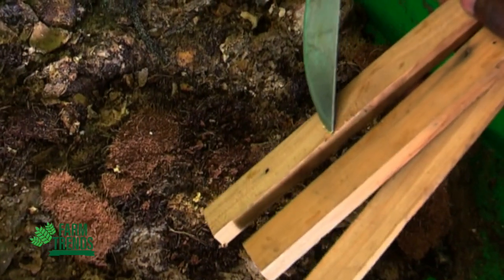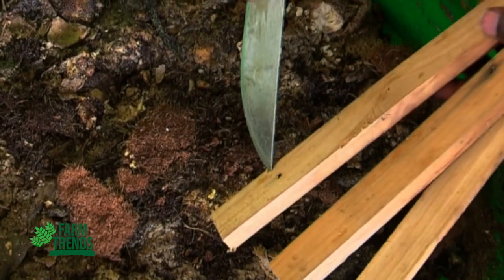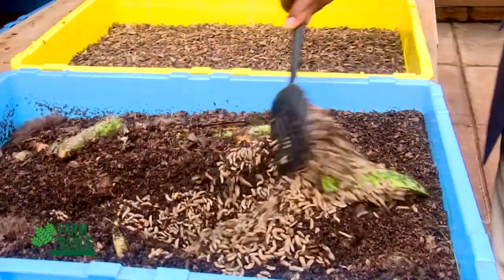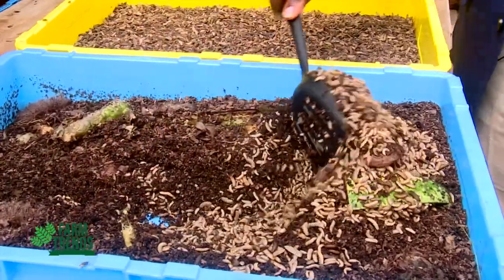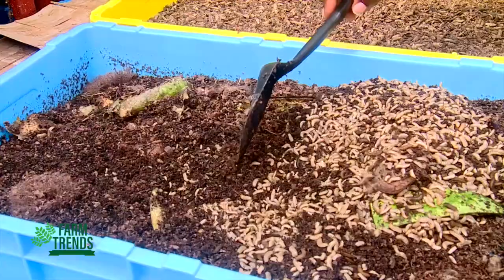Within two to three days, all the eggs will hatch and the young larvae will move down to the substrate. Once placed on organic waste, it takes between nine to twelve days for them to develop through six different developmental stages.